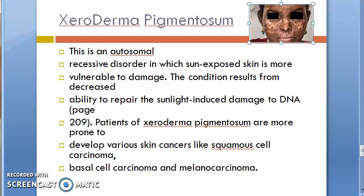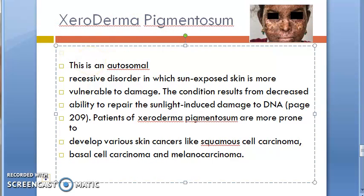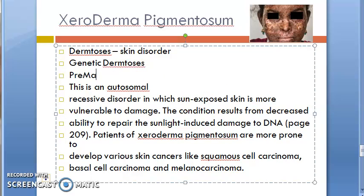Welcome. In this video we want to look at xeroderma pigmentosum. As we have already seen in the last videos, it is coming under dermatosis — that is, it is a skin disorder — and it is coming under genetic dermatoses. We have also seen that it is a pre-malignant lesion, meaning it can lead to malignancy later: squamous cell carcinoma, basal cell carcinoma, or melanocarcinoma.